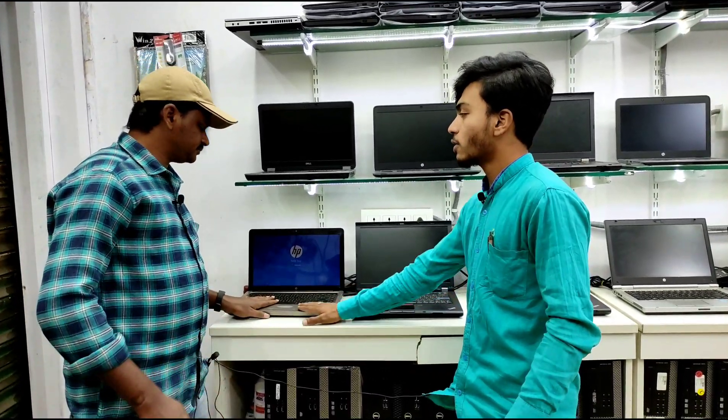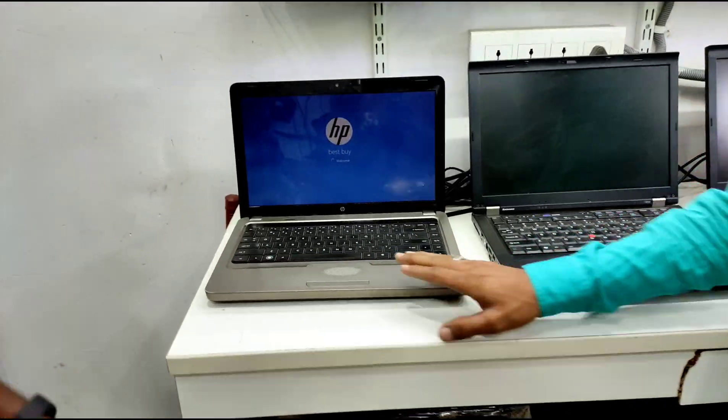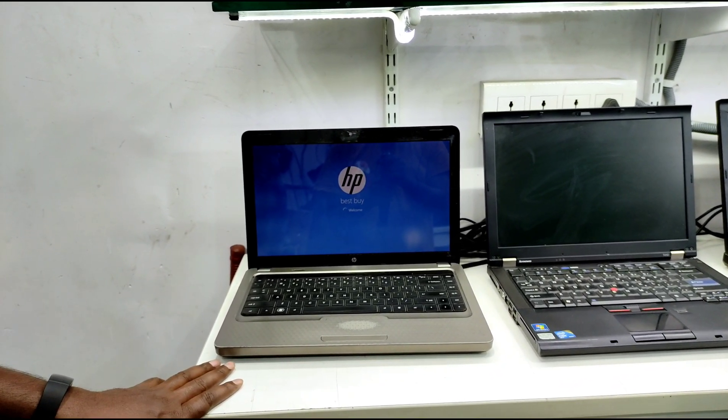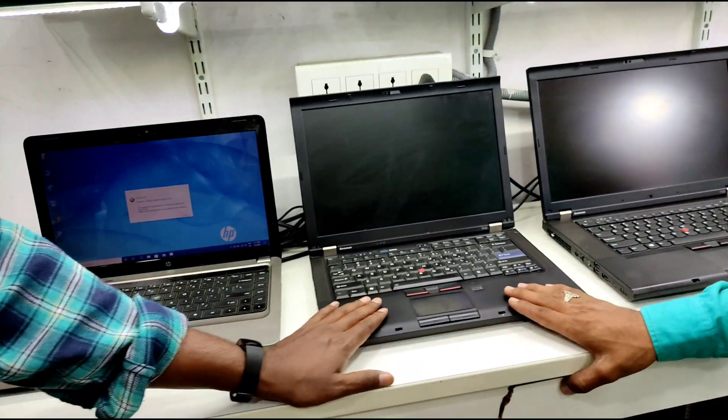So what is the starting price? It is ₹8,500. What is the configuration? It is an i5 2nd generation HP with 4GB RAM and 320GB hard disk. It is i5 1st generation.